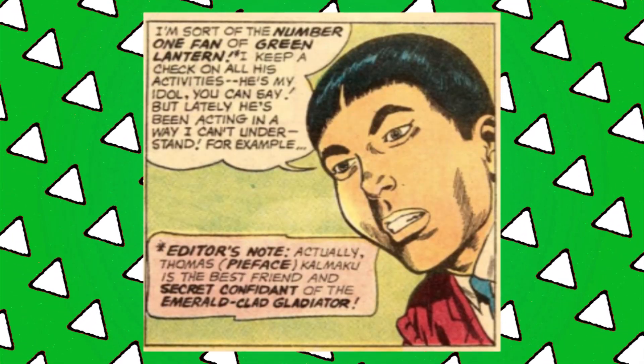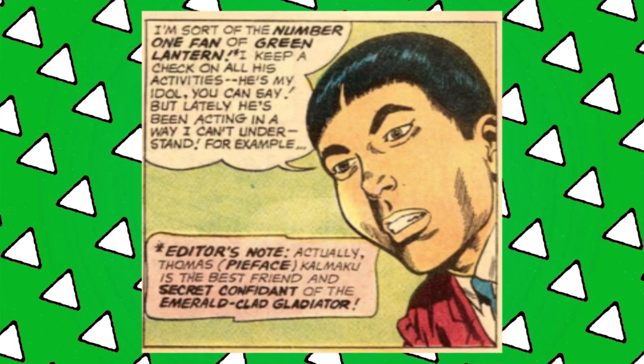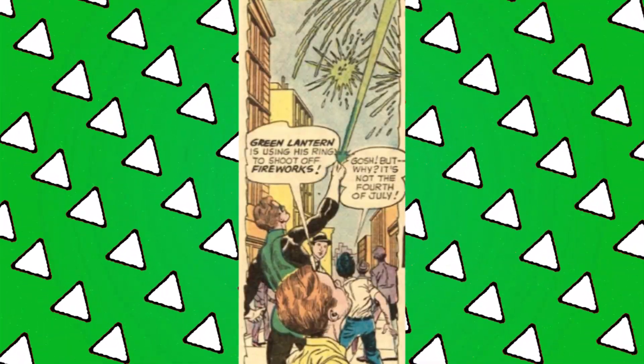So Tom launches into an explanation of some of Green Lantern's odd behaviour — Green Lantern is using his ring to shoot off fireworks. 'I was just testing out my ring, understand, just testing it out.' What is this doctor's specialty? Why did Tom select him specifically? I have a lot of questions. Hal shows up anyway because he's a good friend, and the doctor gives him a generic examination — just check the reflexes, check his eyes, doctor things.